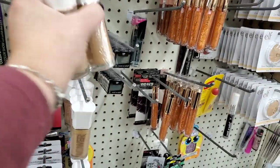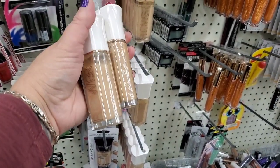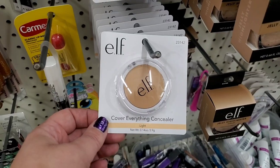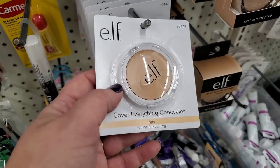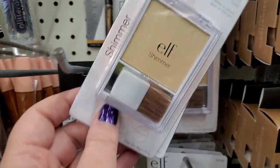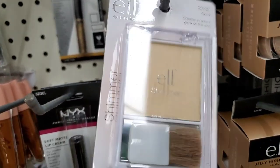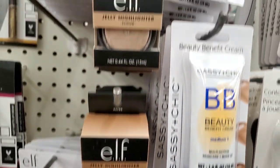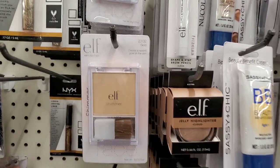They have ELF number 23142 — Eyes Lips Face light cover everything concealer — great to have on the go in a little plastic compact. Also an ELF shimmer in gold number 23132 that creates a radiant glow, cloud jelly highlighter by ELF, and the shape and stay brow pencil. Great pickups at just a dollar!